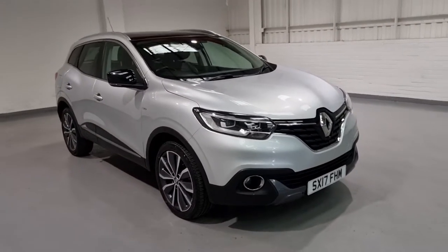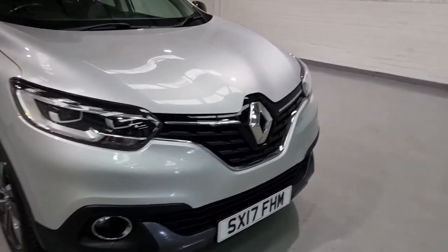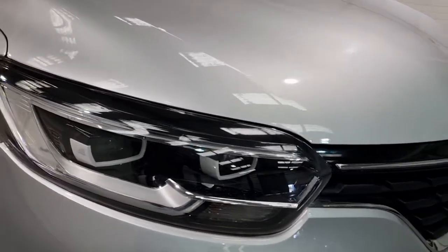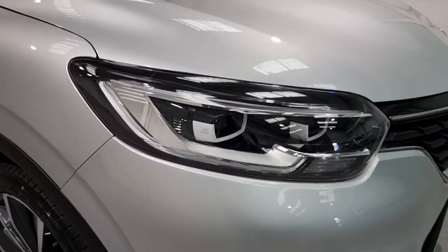Starting from the front and working our way back, it's in a beautiful silver colour broken up with loads of chrome and gloss black detailing, such as the front grille which ties into the headlights. If you take a look at the attention to detail in the headlights, it's phenomenal — a beautiful looking front end.